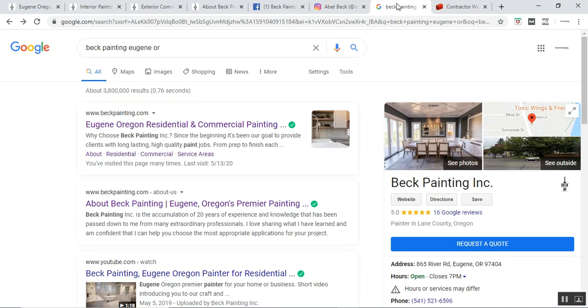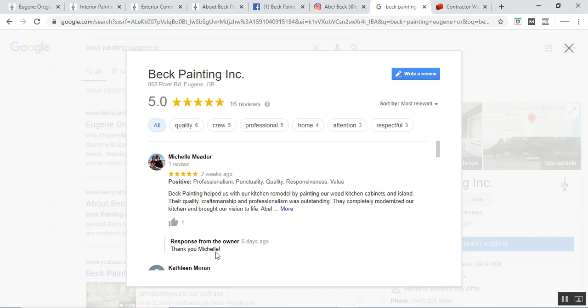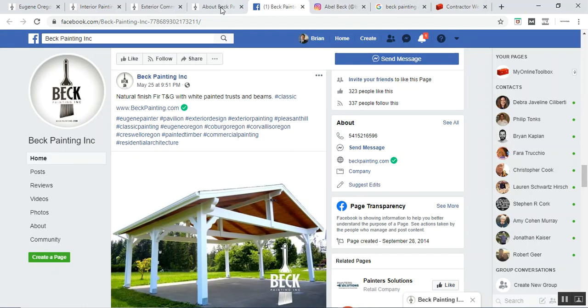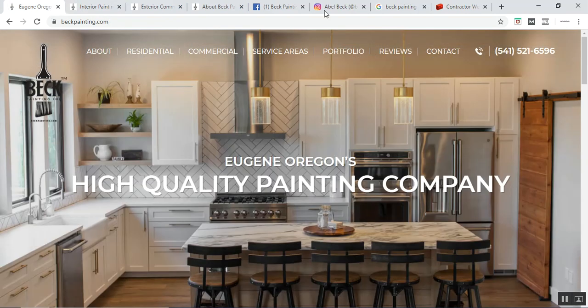Outside of those social mediums, we come to Google My Business, and you can see here that they are doing wonderful with their Google reviews and they are even responding to their Google reviews, which is fantastic. All of these topics support one another in order to get a highly ranked website, as well as a cosmetically appealing one.